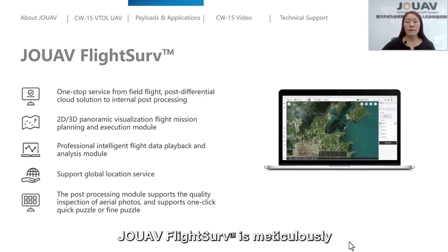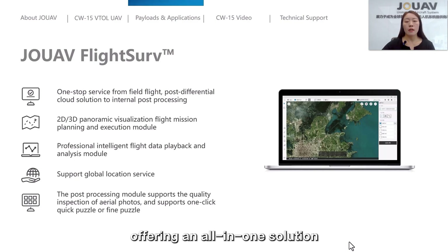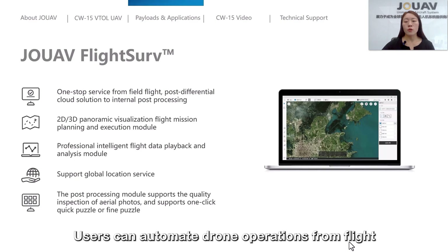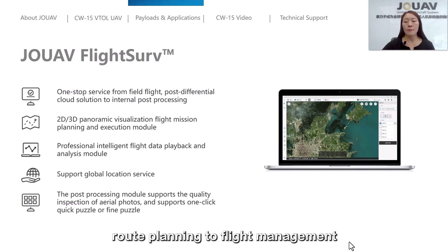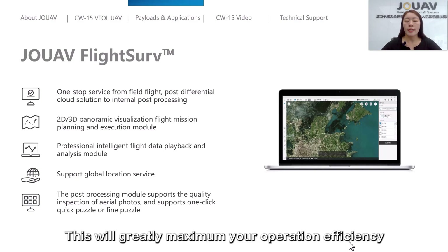JOUAV FlightServe is meticulously designed for professional drone mapping applications, offering an all-in-one solution. Users can automate drone operations from flight route planning to flight management. Moreover, it can control multiple aircraft simultaneously, which will greatly maximize your operational efficiency.